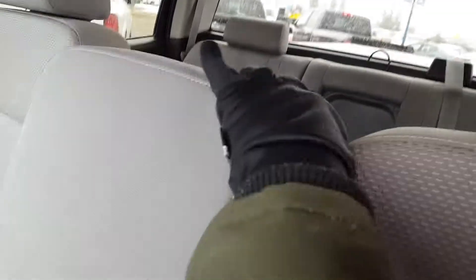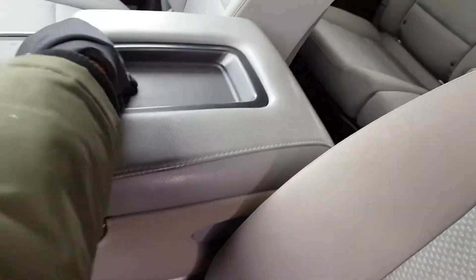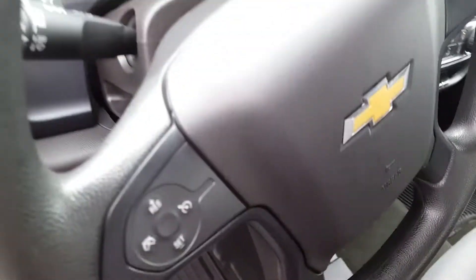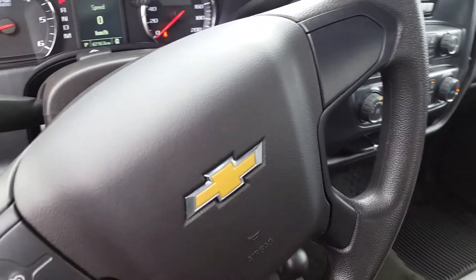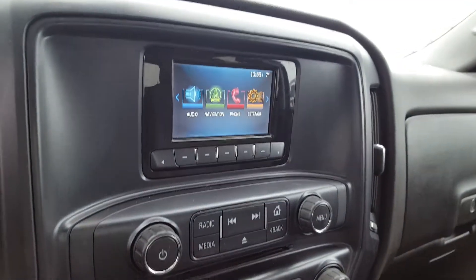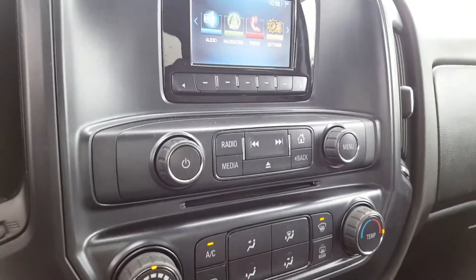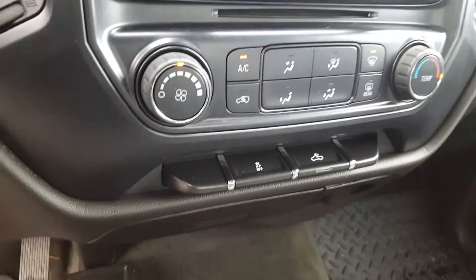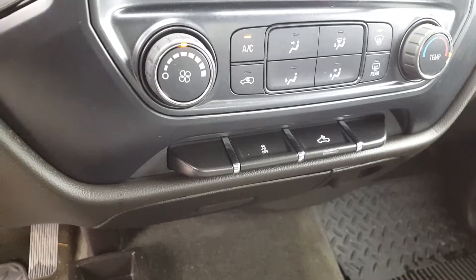There is a lot of space if you need it. You have your cruise control settings right there on the steering wheel, a touchscreen monitor, and underneath that all your manual audio and climate controls, traction control, as well as your fog lamp.